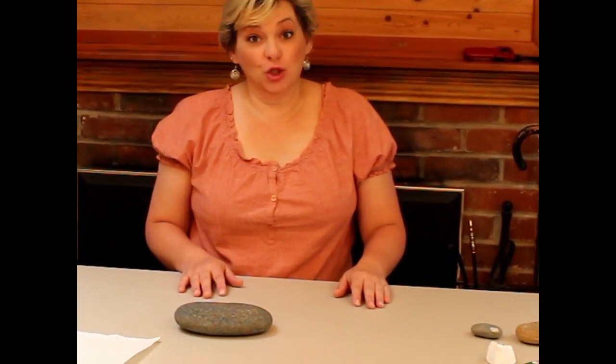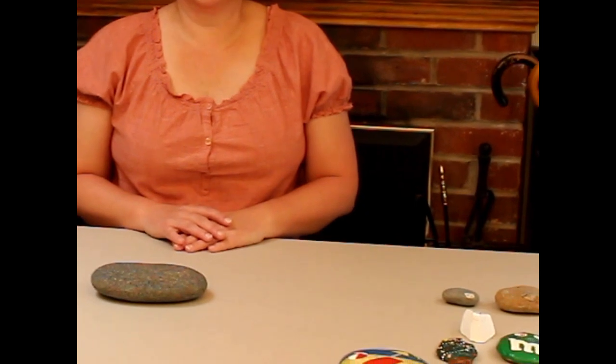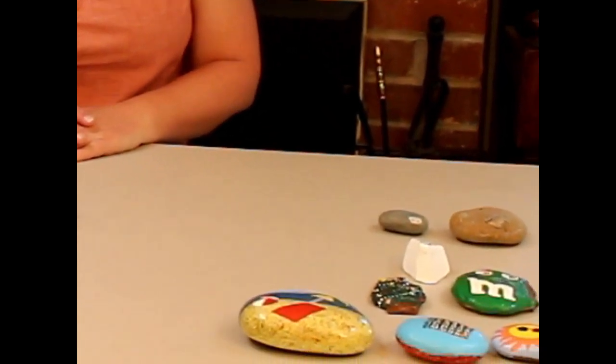Hello, I'm Michelle from Crafters Countdown and today we are going to be working on the August rocks. August doesn't have any official holidays and so Crafters Countdown uses this to count down the days of summer.